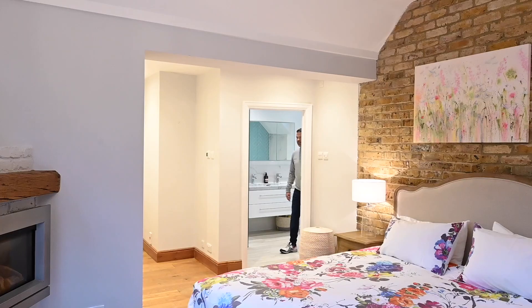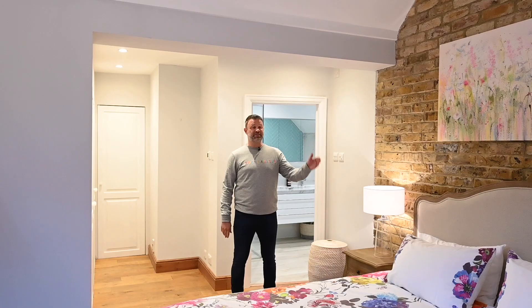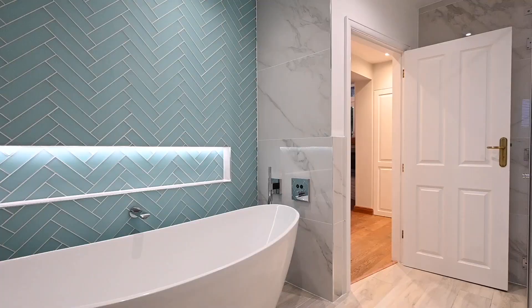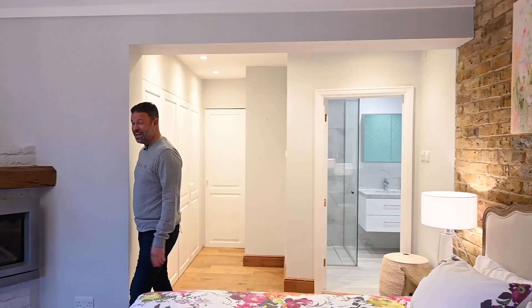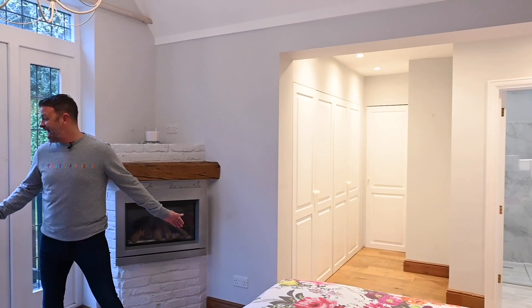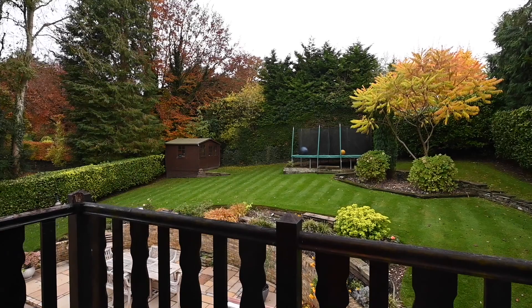The principal suite here is pretty special. Not only do you have this absolutely delightful feature wall here, but you've got plenty of space for your wardrobes and an ensuite bathroom that is absolutely beautiful. In here, you've got your own fireplace and a balcony out overlooking a gorgeous garden.